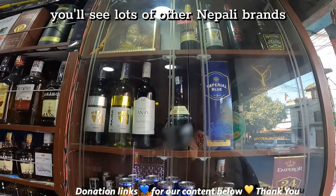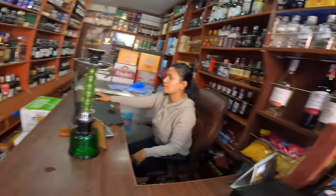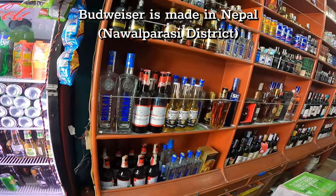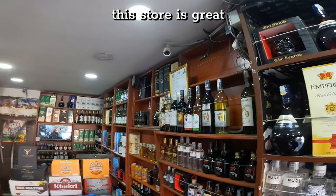Over here you'll see lots of other Nepali brands; some are made in India but most seem like they're made in Nepal. On this wall is where they have some beers — Budweiser is made in Nepal, Corona is obviously imported. And here's a nice shot of basically all that they have. This store is great.